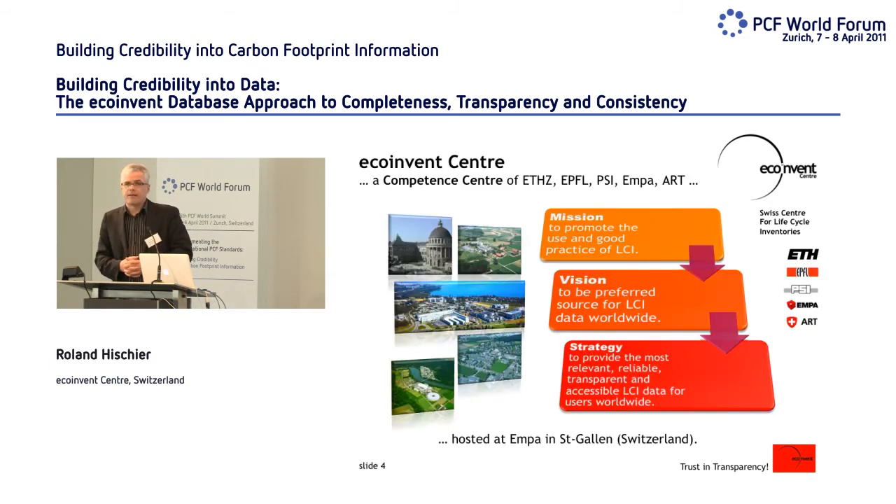The EcoInvent Center is a competence center from the ETH domain plus the Swiss Federal Agricultural Research Institution, ART. It is hosted at EMPA in St. Gallen, Switzerland, where I work. Our mission is to promote the use and good practice for life cycle inventories. Our vision is to be the preferred source for LCI data on a global level, and our strategy is to provide the most relevant, most transparent data sets so you can more quickly calculate LCA studies globally.